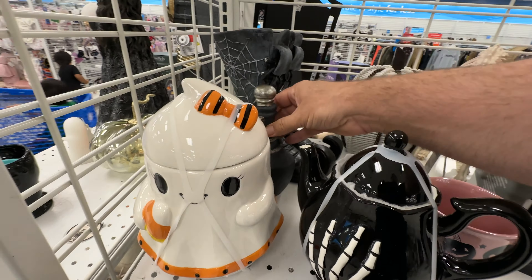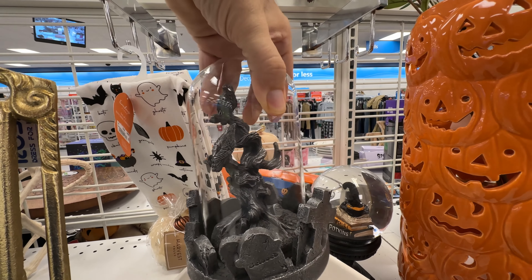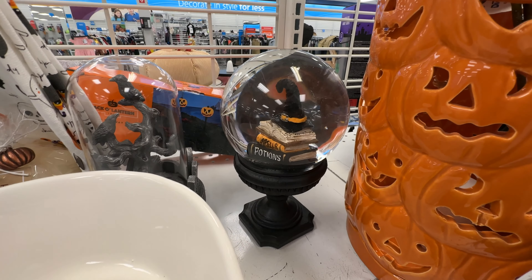I guess there are some witch boots there. I bought witch boots the first time I ever saw those in a store years ago, but they're so undersized. At least the ones here look a little bigger and more realistic. I'm thinking I might have to go back and get that potion bottle — there were a couple of items I forgot to purchase. I really like this domed raven sculpture with the gravestones around it. I don't think I've ever seen anything like that before. It's beautiful, very elegant.